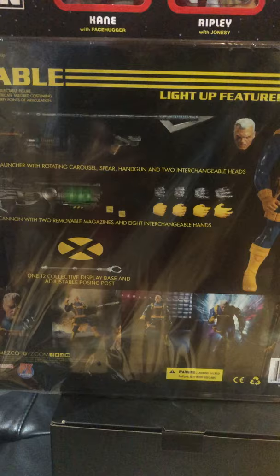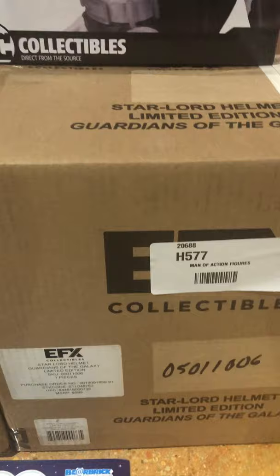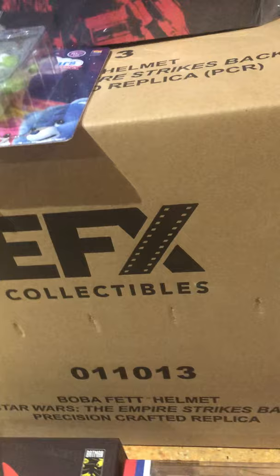Sinestro DC Essentials. Jiren Figuarts. I got this Reaction three-pack from Alien — the Nostromo: Kane, Ripley, and Ash. Got one of these PX Mezco Cable 1/12 figures. This is Frodo right here from Iron Studios. And a black and white Batman statue, Gene Colan. Last but not least, I got a couple of EFX helmets down here — Star-Lord from Guardians of the Galaxy and Boba Fett from The Empire Strikes Back.